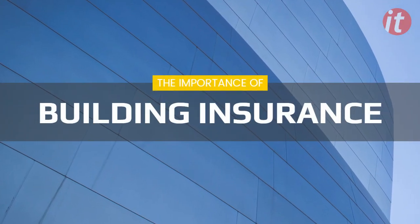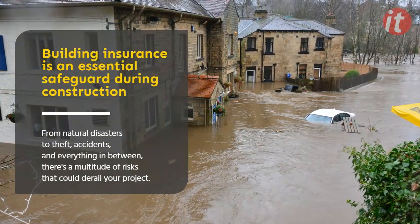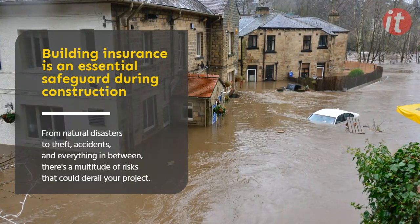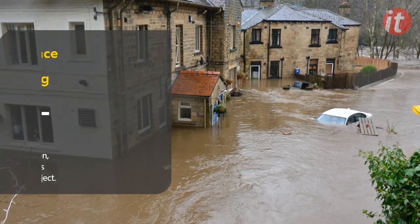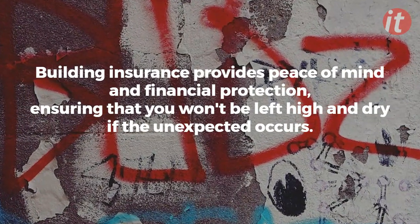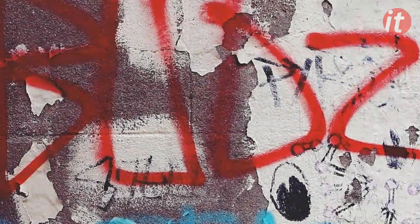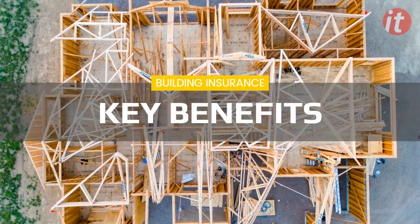In this video, we're talking about something that's crucial for anyone involved in construction projects in the UK. So grab a drink, sit back, and let's get into it. The importance of building insurance. Building insurance is an essential safeguard during construction. From natural disasters to theft, accidents, and everything in between, there's a multitude of risks that could derail your project. Building insurance provides peace of mind and financial protection, ensuring that you won't be left high and dry if the unexpected occurs. So, what are the key benefits of building insurance during construction? Let's break it down.